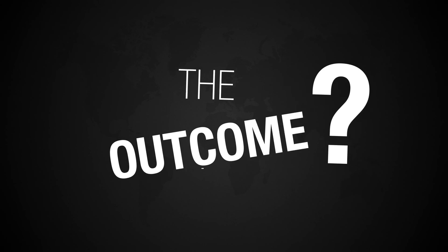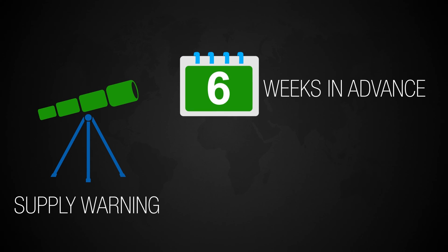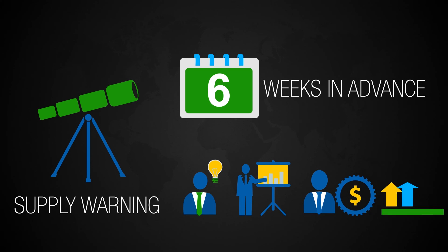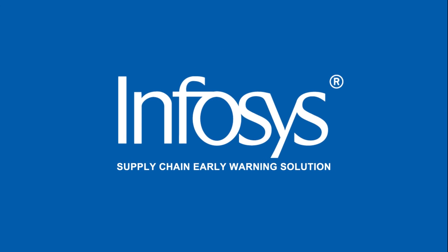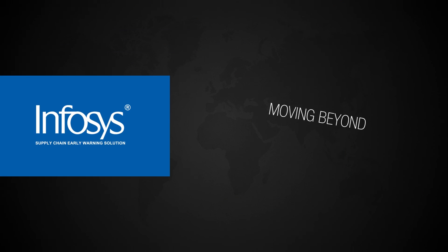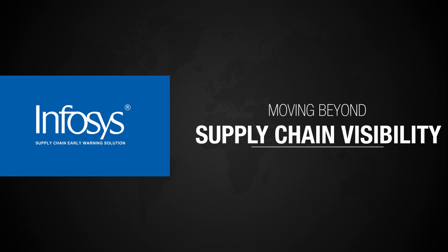The outcome? Prediction of shortages six weeks in advance, and precious insights for buying teams to intervene and prevent supply crises, leading to significant reductions in sales loss and increased service levels. Empower supply chain managers with the Infosys Supply Chain Early Warning Solution and give your business the advantage of early and accurate supply shortage warning to enhance customer relationships and revenue.